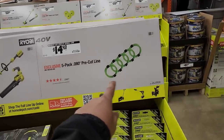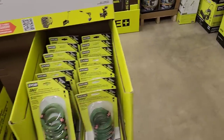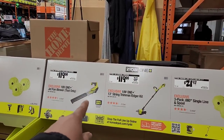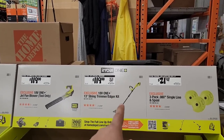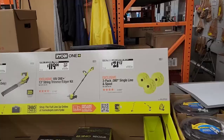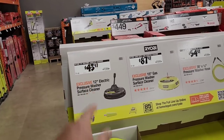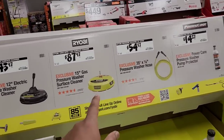$14.97 for pre-cut trimmer line — already cut, you just roll it up and put it in. For $199, the 18V One+ jet fan blower tool-only; $199 for the 18V One+ 13-inch string trimmer edge kit; and the three-pack of 0.080 single-line spools, already spooled, for $21.97. The 12-inch electric pressure washer surface cleaner is $43.97, and the 15-inch gas pressure washer surface cleaner is $87.97.